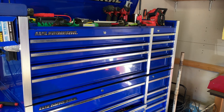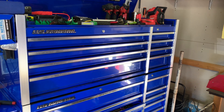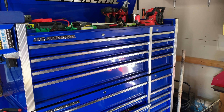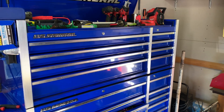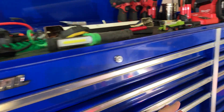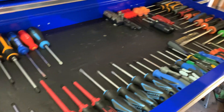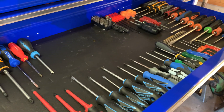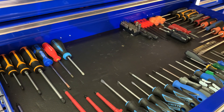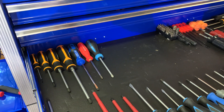Hey everybody, today we're going to take a look at some new tools that I got in the last couple weeks, and maybe some bonus discussion at the end. First new tool - we're in the screwdriver drawer, and as you can see we did some rearranging in there this morning, which means with this empty spot right here that we have some new stuff coming.